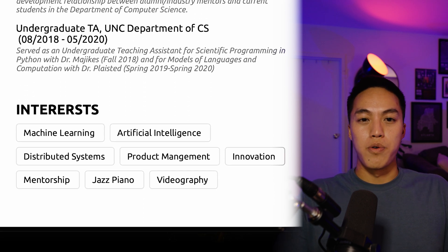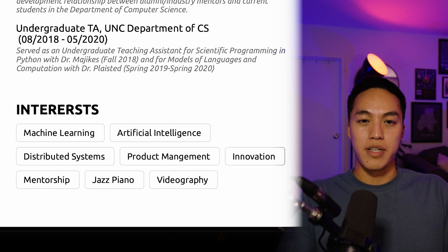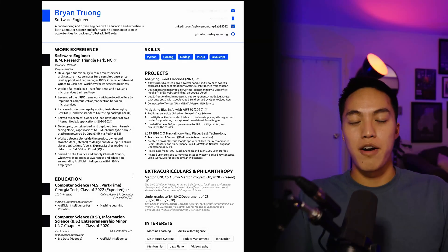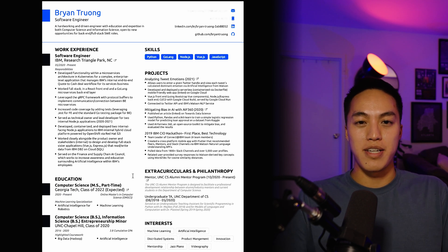Last but not least, we have the interests section. If I were to make a resume today, I don't think I would include either the extracurriculars and philanthropy section or the interests section. But at the time, my thought process was to show that I'm social, have good communication skills, and am willing to help others. The interests section was an opportunity to show I'm well-rounded as a person and have interests outside of work. There you have it — that was my entire resume that got me into Microsoft HPC as a software engineer. Looking back, I would definitely cut out a lot of sections and just try to beef up the experiences. I hope you found this useful — please subscribe, and I'll see you guys next time.